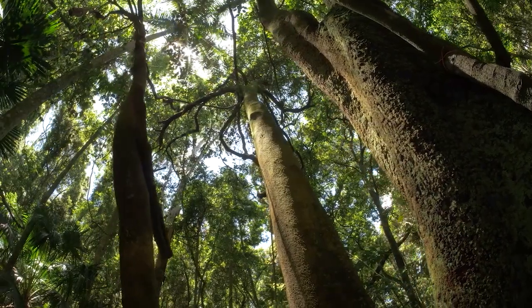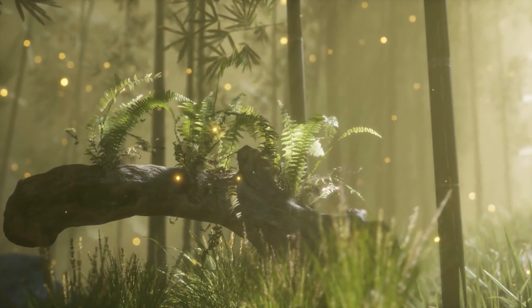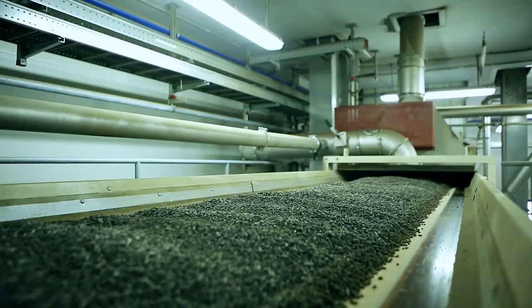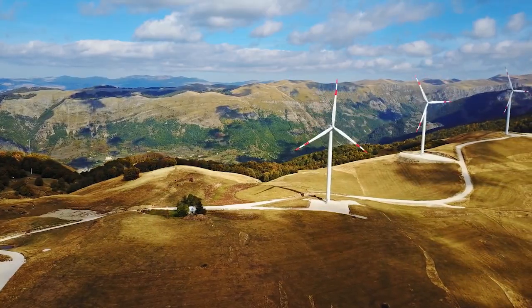The structures themselves are based on biomimicry, with forms inspired by the shapes and structures of various ecosystems. The project would be completely built from reused materials and would be entirely self-sufficient in terms of both energy and food.